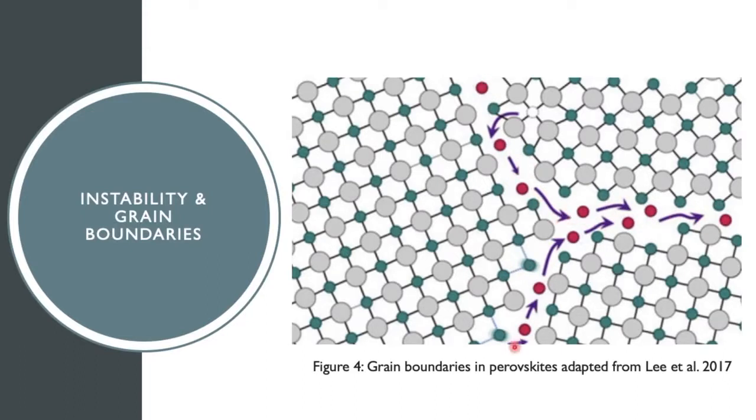These grain boundaries prohibit electron movement and limit PSC lifespan. Thus, for my research, I directly addressed this issue of instability by using a hot casting technique. First, I found an ideal concentration to use with this hot casting technique. Second, I compared the hot casting method to conventional methods in terms of grain size, stability, and efficiency.